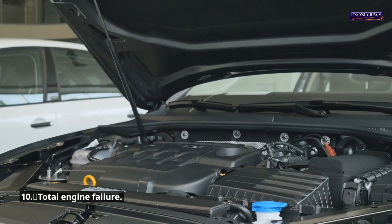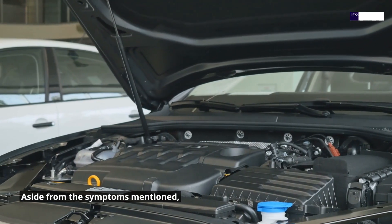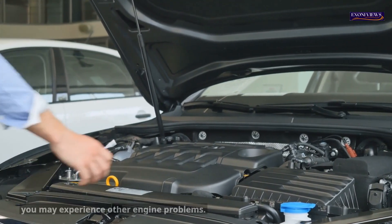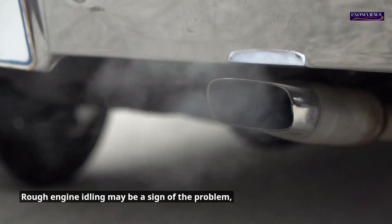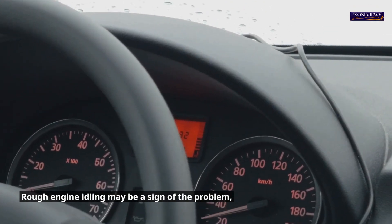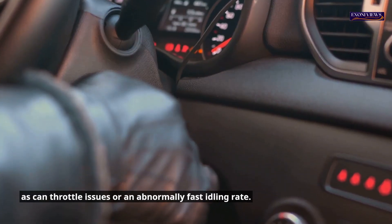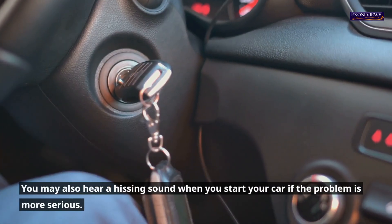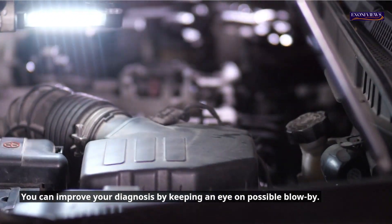10. Total engine failure. Aside from the symptoms mentioned, you may experience other engine problems. Rough engine idling may be a sign of the problem, as can throttle issues or an abnormally fast idling rate. You may also hear a hissing sound when you start your car if the problem is more serious. You can improve your diagnosis by keeping an eye on possible blow-by.